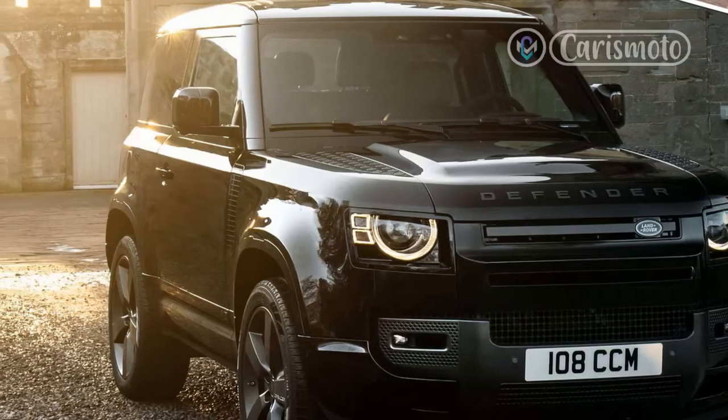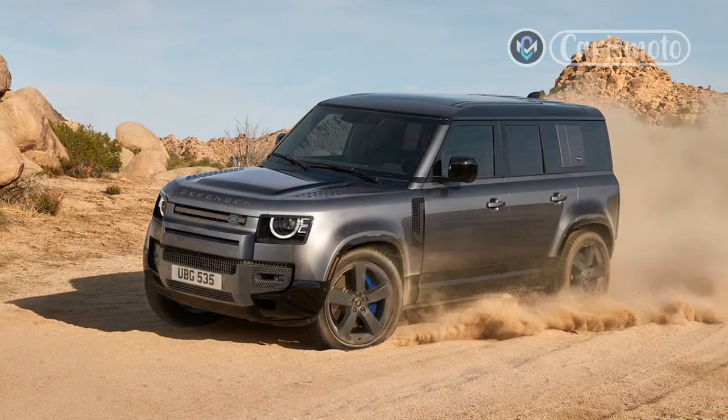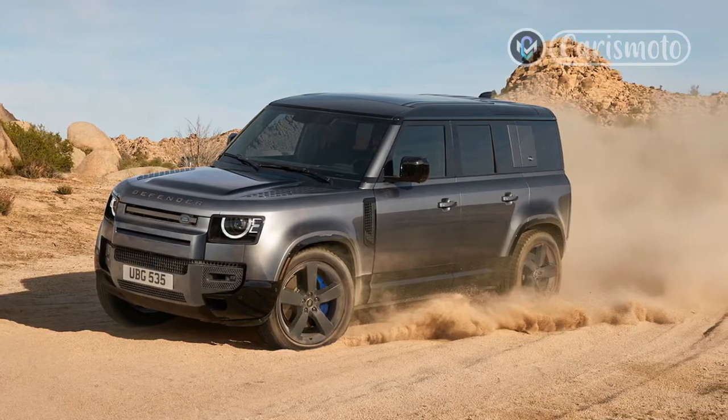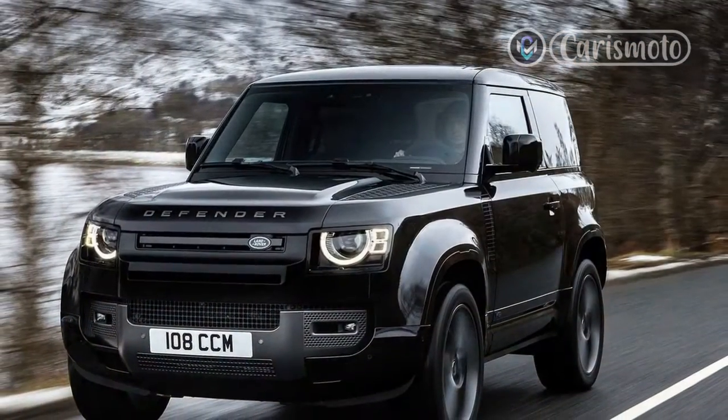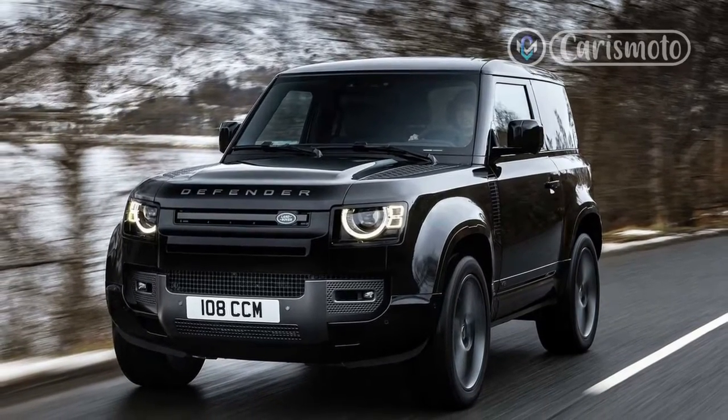The quad exhaust tips peek out from beneath the short rear overhang. The more pedestrian Defenders hide the exhaust tips for better clearance and departure angles. Still, the V8 model's tips are tucked up close to the bumper to avoid being damaged off-road.